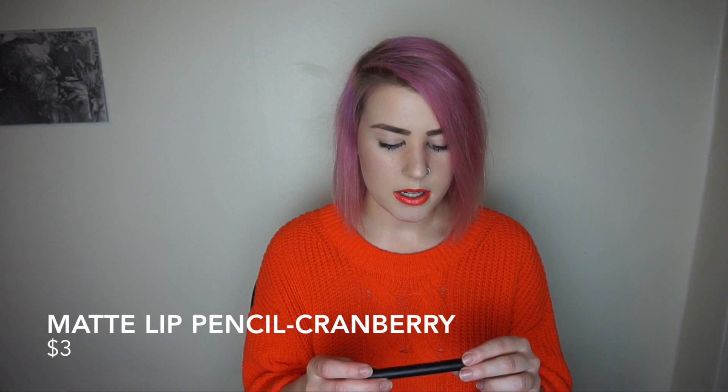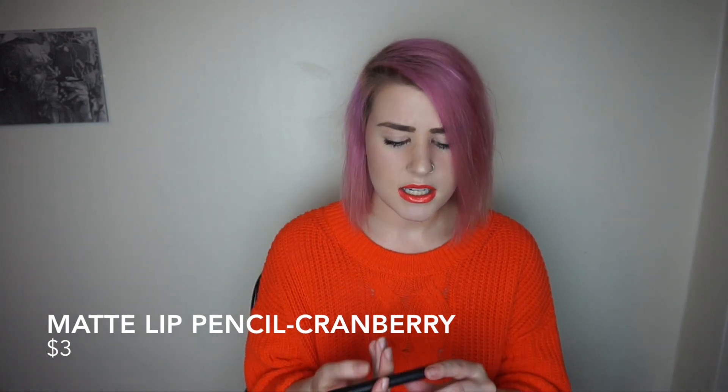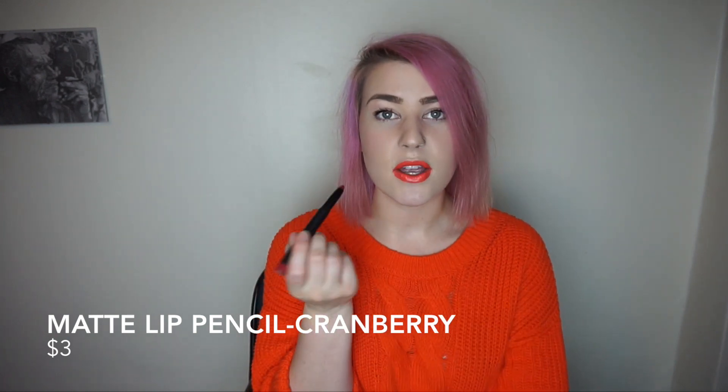My sixth product would be the elf matte lip colors. I have about four of these — they're like a lip color pencil and they're really nice if you have smaller lips because you don't need a lip liner. They're pretty pigmented. This one is in Cranberry, a nice cranberry reddish shade. It's $3. This one isn't very matte but the lighter shades are definitely matte.